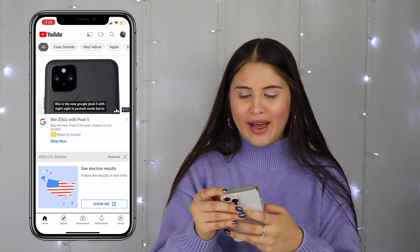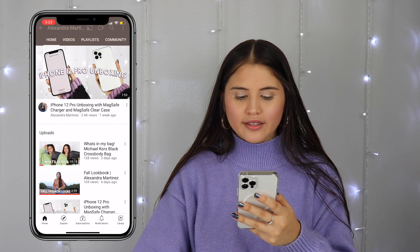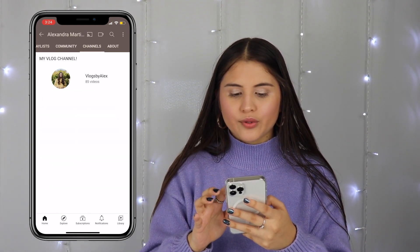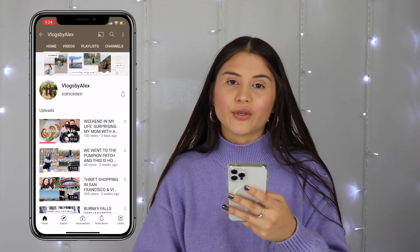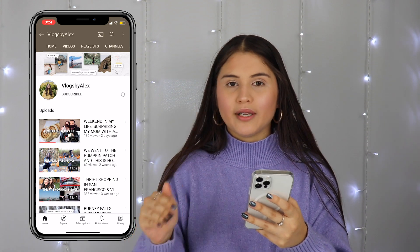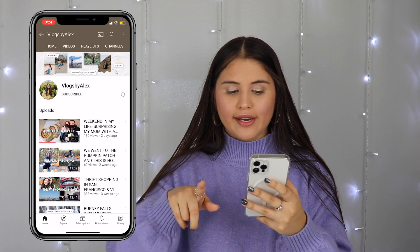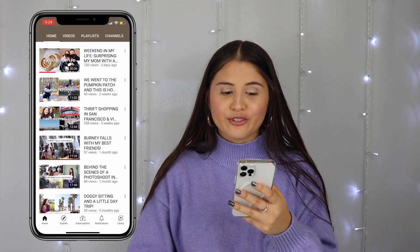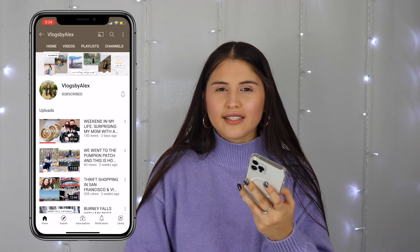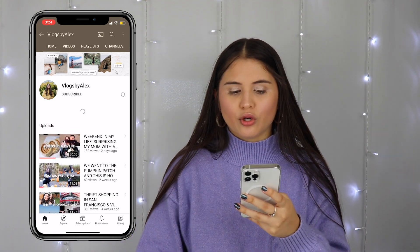I feel like it's kind of a must to have the YouTube app when you have a YouTube account, or just for watching YouTube overall. This is my main channel which you guys are watching this video through. If you go to Channels, you can also find my vlog channel. I literally just uploaded a 30-minute vlog and I'm currently vlogging this weekend while filming this video. Definitely subscribe to my vlog channel if you're interested — I love vlogging so much.